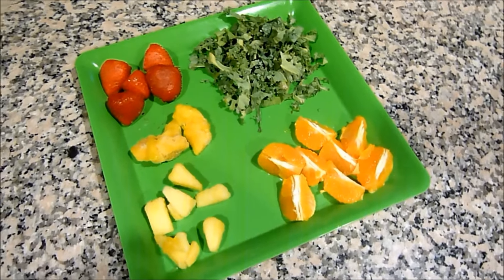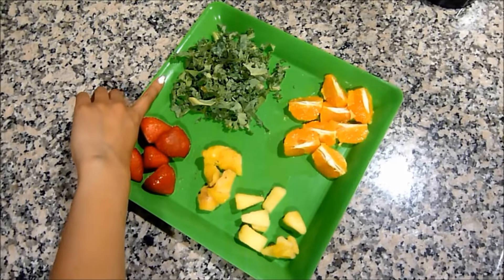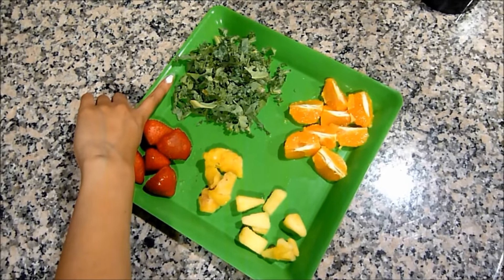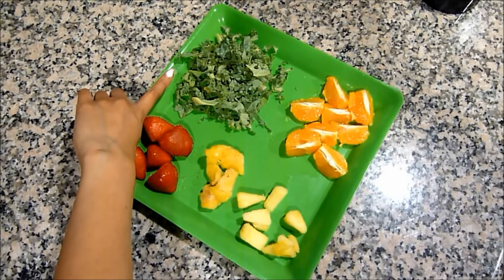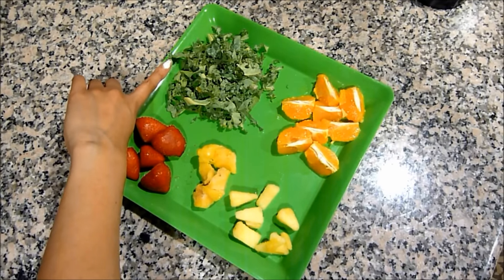Here's everything we're going to need, starting off with kale, which is great for weight loss. It's rich in antioxidants, it boosts your metabolism, it really nourishes the skin, and it's also great for detoxing.